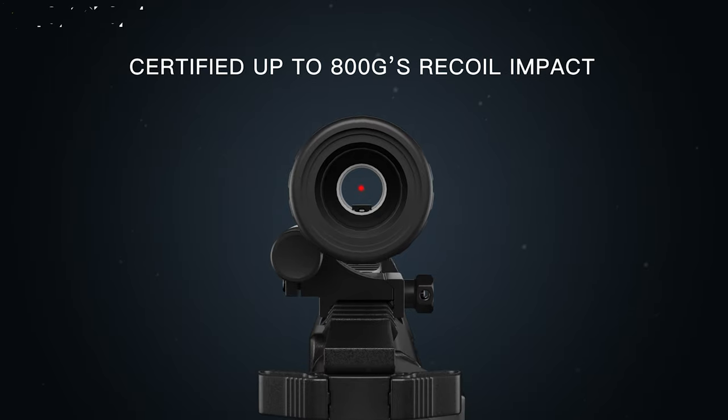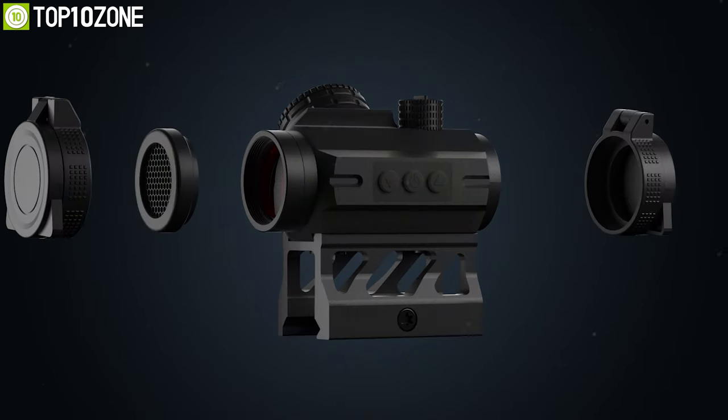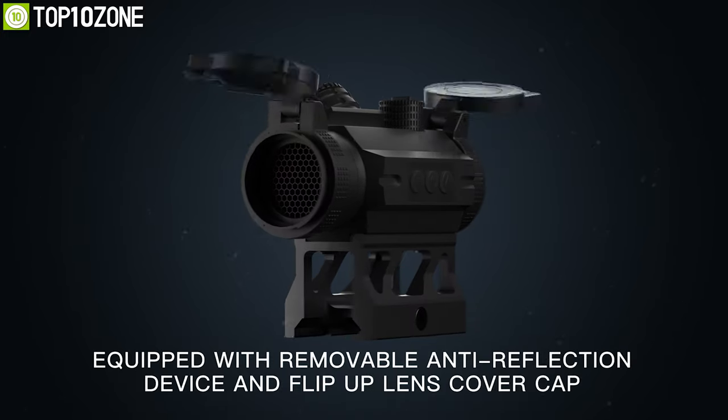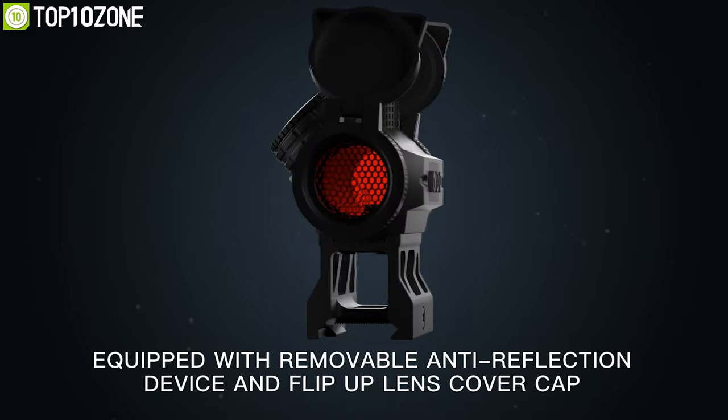Certified up to 800 Gs of recoil impact, this red dot sight is also equipped with a removable anti-reflection device and flip-up lens cover cap to protect its lenses.